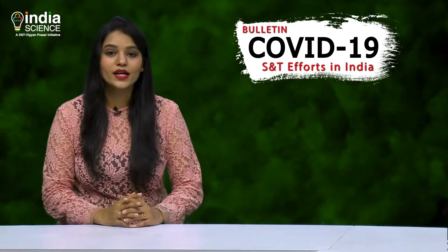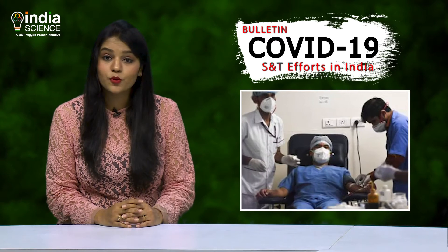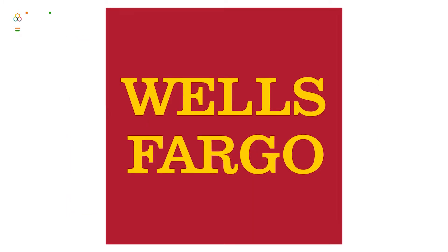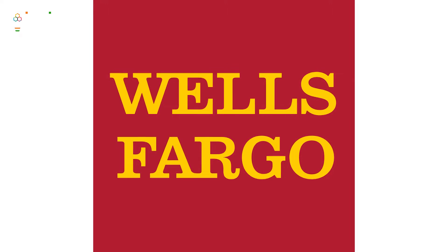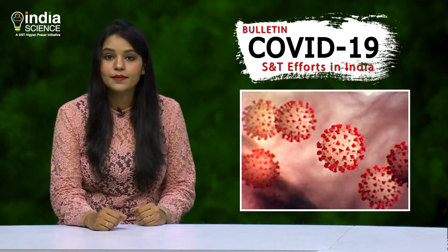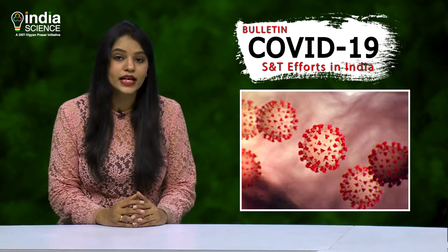Many of us wonder if we have already encountered coronavirus and don't know about it. This is possible as the symptoms can be mild enough to go unnoticed. Now, IIT Delhi and Wells Fargo International Solutions Pvt Ltd, through their philanthropic partner United Way of Bengaluru, are developing a home-based COVID-19 testing kit.